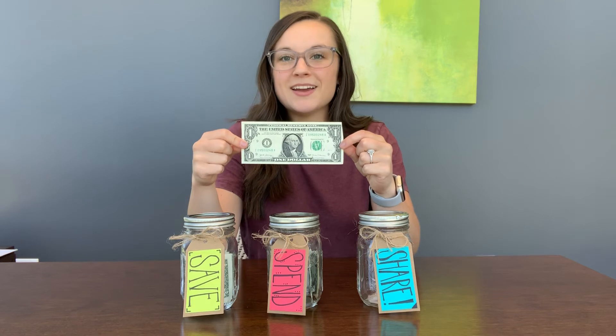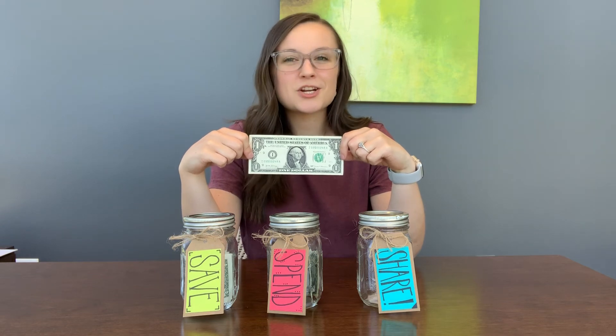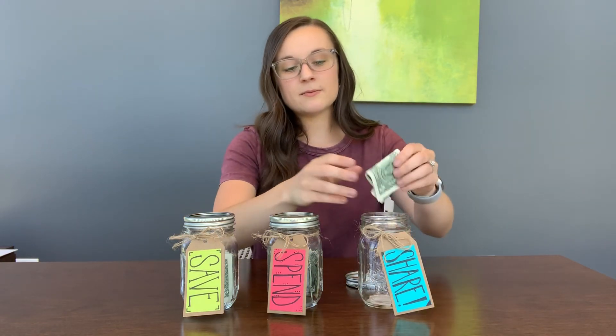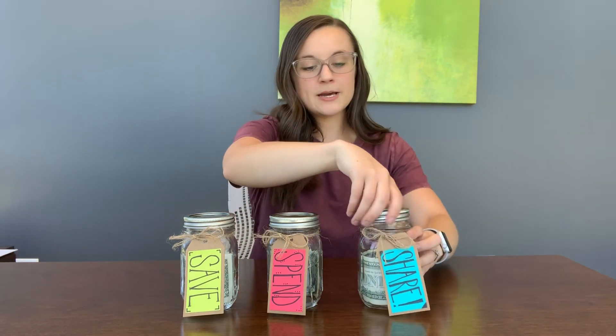So now, how many dollars do we have left? We put five in here and four in here — that means we have one dollar left over. So now we're going to put that dollar in what jar? If you guessed the share jar, you're right. So let's go ahead and open up my share jar, and I'm going to take that dollar and stick it right in. We'll close it up.